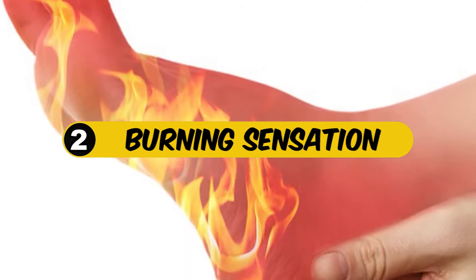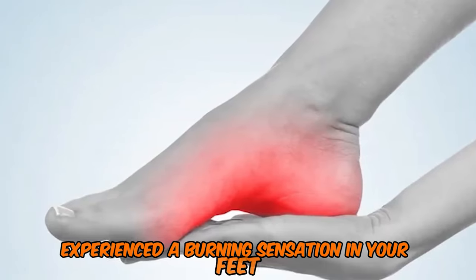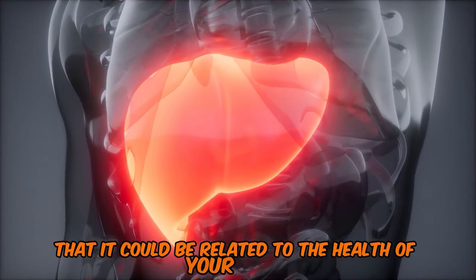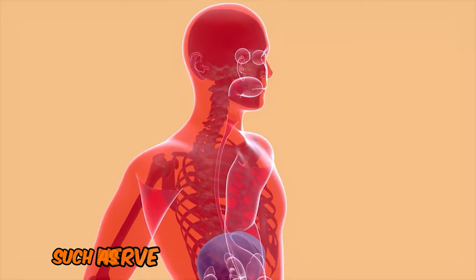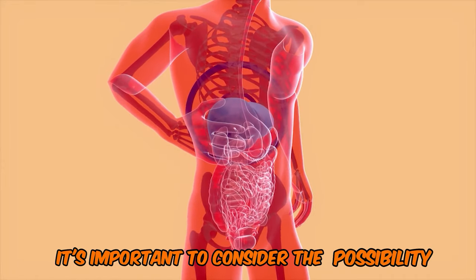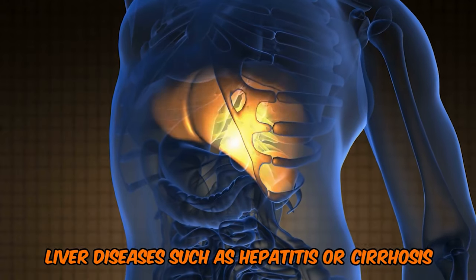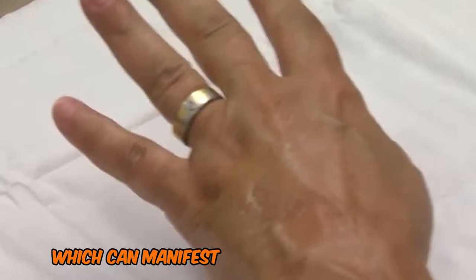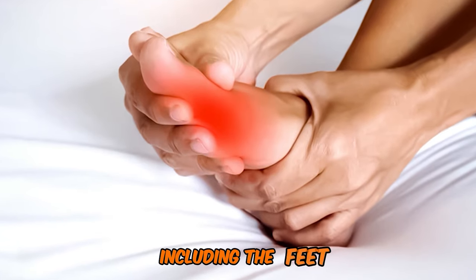2. Burning Sensation. If you've ever experienced a burning sensation in your feet, you might be surprised to learn that it could be related to the health of your liver. While burning feet can be caused by various factors such as nerve damage or poor circulation, it's important to consider the possibility of an underlying liver issue. Liver diseases such as hepatitis or cirrhosis can lead to a buildup of toxins in the body, which can manifest as a burning sensation in different parts of the body, including the feet.